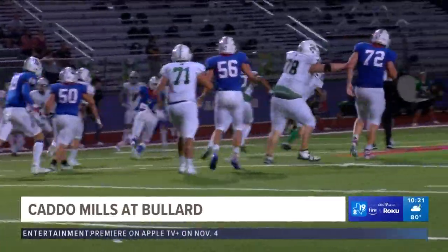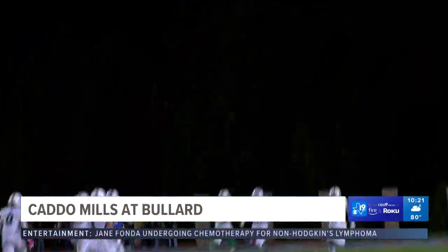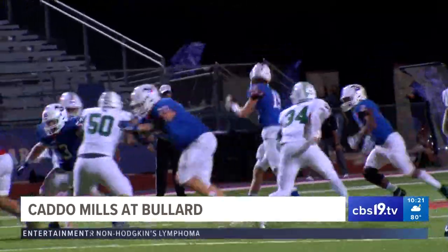Caden Lemon for Caddo Mills hits Alfonso Gonzalez. This is a nifty little catch and run — he's going to go 60 yards. 14-7 now, Caddo Mills with the lead.